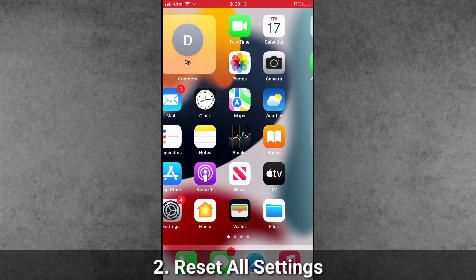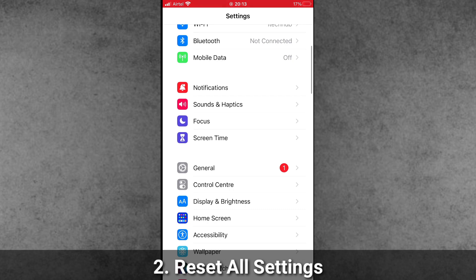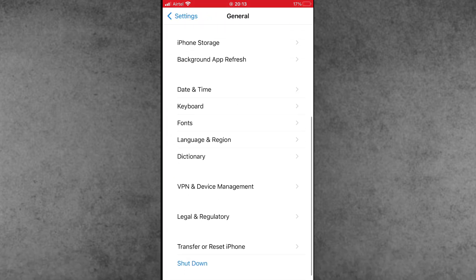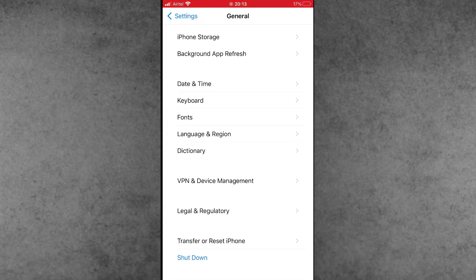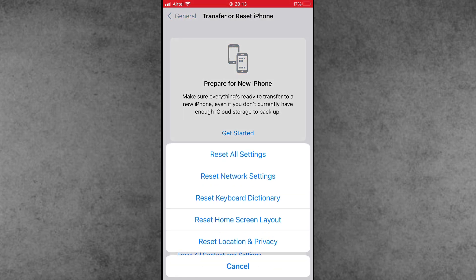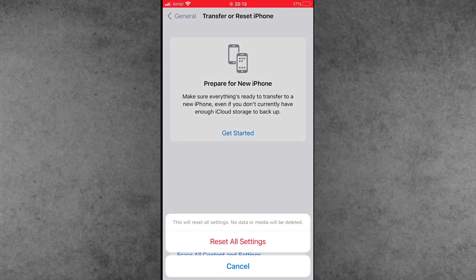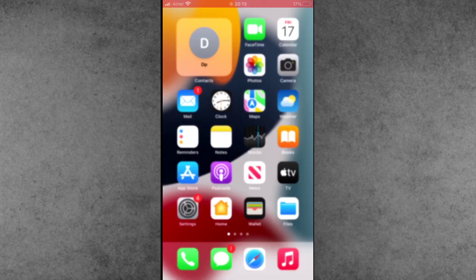Solution number two: Reset All Settings on your iPhone. Open Settings, scroll down and tap on General. Inside General, scroll down to the second-to-last option, which is Transfer or Reset iPhone. Tap on Reset, then select Reset All Settings. Enter your correct passcode and confirm Reset All Settings. After this, check again — 'Allow Apps to Request to Track' should be 100% fixed on your iPhone and iPad.